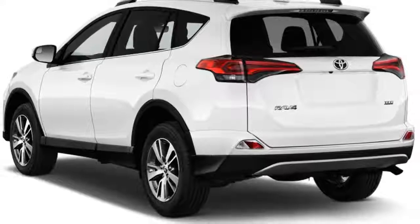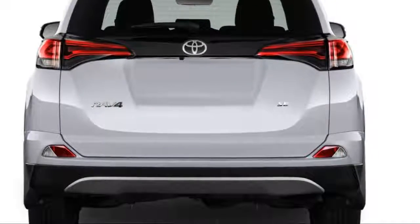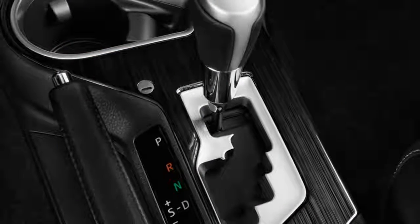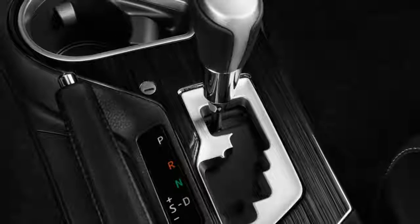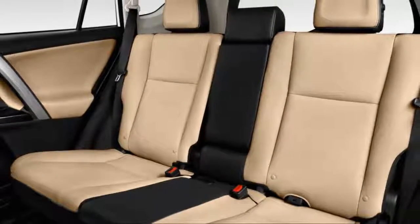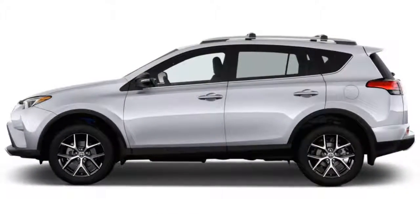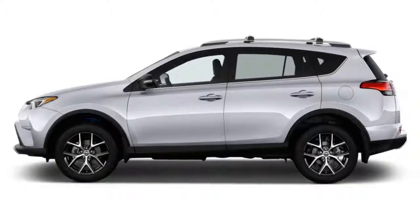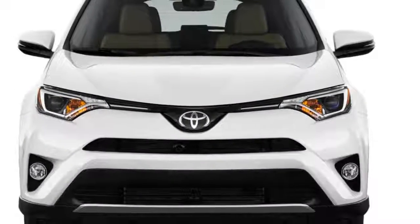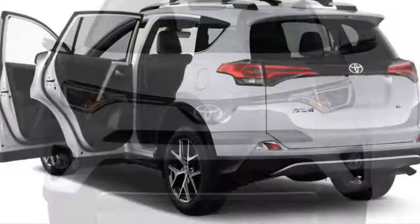Additionally, a ruby flame pearl paint color has been added to the palette. All versions of the RAV4 come standard with a 2.5-liter four-cylinder engine mated to a six-speed automatic, while the sporty SE and swanky Limited are available with a more powerful and efficient hybrid powertrain that pairs to a continuously variable transmission. Gas-only RAV4s are offered in front and all-wheel drive, while all hybrids are fitted with a sophisticated electronic all-wheel drive system to send power to each wheel.